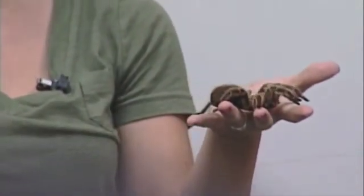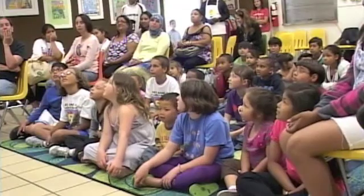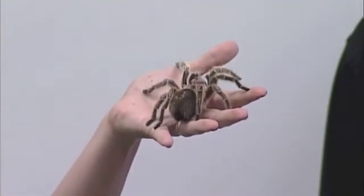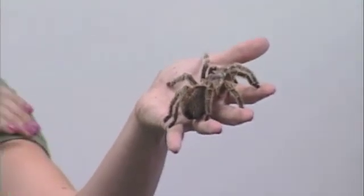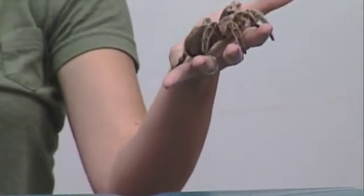Pinky does have teeth — two teeth — tucked up underneath her head, so we won't be able to see them. But she will not bite. Her main defense if she gets scared is she'll try to run away. If she can't run away, she'll stand up on her hind legs and show her teeth to scare away other animals, to intimidate them. If that still doesn't work, she'll take her back legs and shuffle off the hairs on her abdomen. Those hairs have tiny little hooks on them. When it gets on an animal, it usually gets on the animal's face and makes it itch, confusing the animal and giving Pinky time to get away.